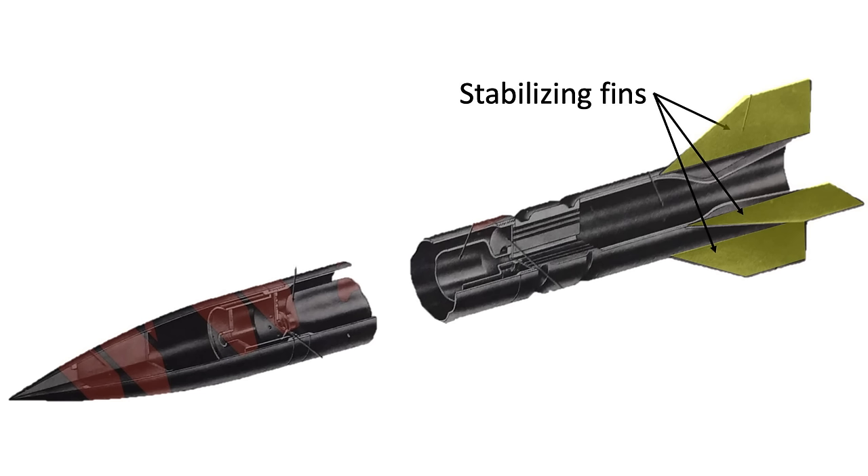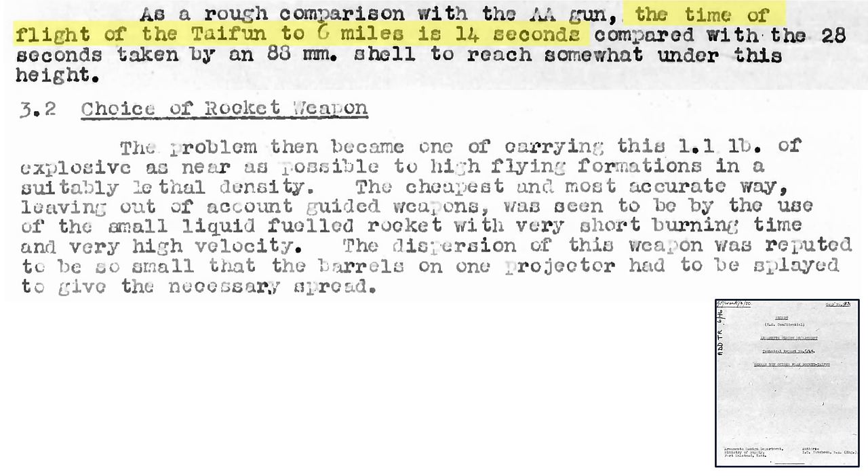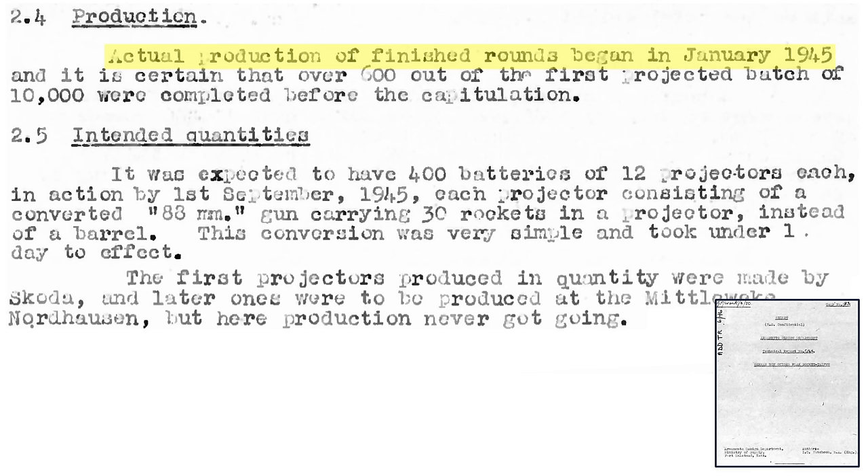The four stabilizing fins are fitted to the body with an angle of incidence of 0.6 degrees to provide a rocket spin-stabilized flight of 12 revolutions per second. This will reduce dispersion caused by manufacturing errors. The rocket's launch rails were spiraled to start a rocket launch rotation of 6 degrees per second. The rocket accuracy was deemed to be outstanding. The rockets were fast — the time of flight for a Typhoon rocket to attain a distance of 6 miles was 14 seconds, compared to 28 seconds for an 88mm caliber flak cannon projectile. The rocket's dispersion was so low that the launching rails needed to be splayed in order to achieve optimum impact spread pattern.